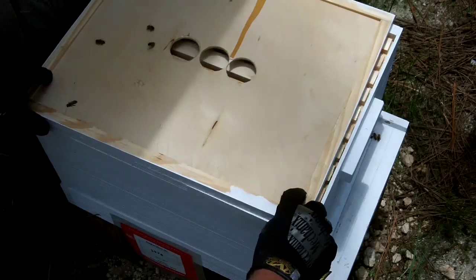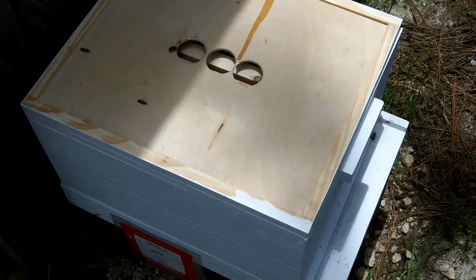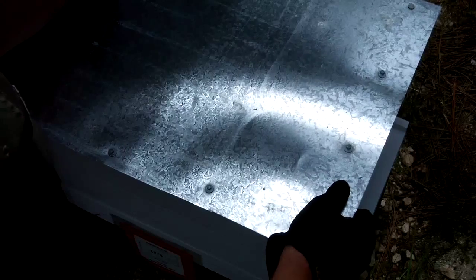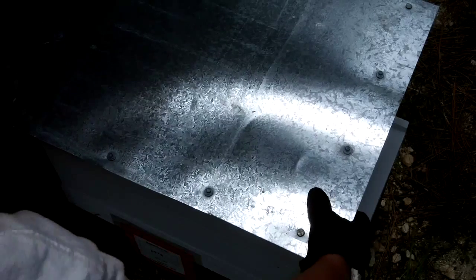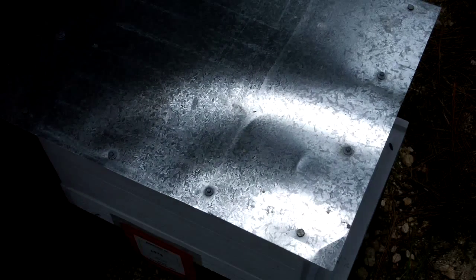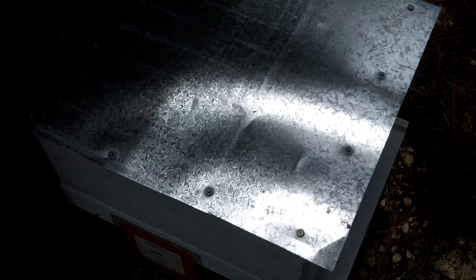Hopefully they'll start hatching out pretty soon, because I don't know — maybe I'm just impatient, but I thought for sure by now there'd be a few hatched out. All right, well, wasn't much of an update. I can't tell if the hive is getting any smaller, but it certainly doesn't look like it's growing very much. We'll check back in another month and see what's going on.